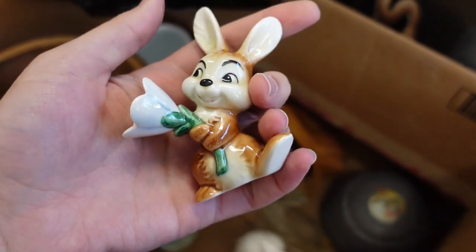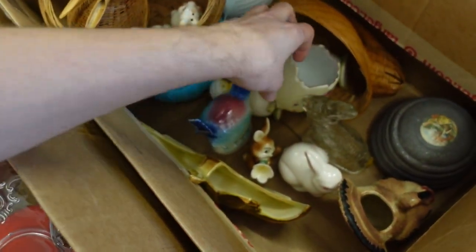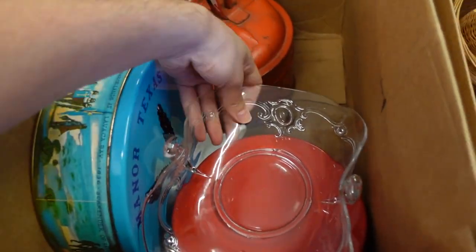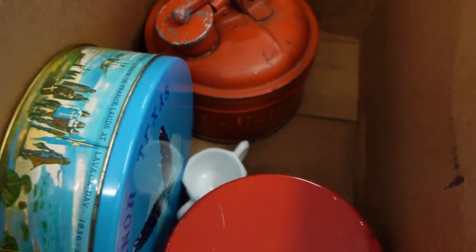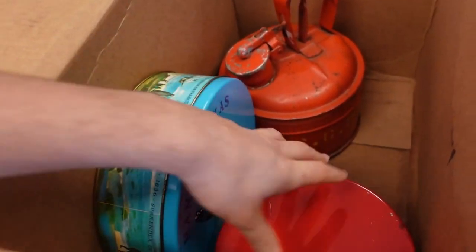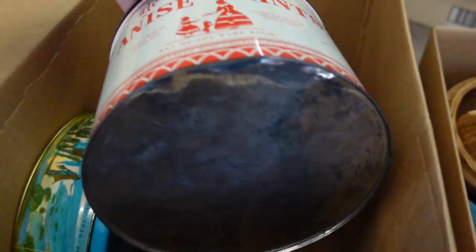I also added this Goebel bunny with a little flower — people collect Goebel and that's a cute one. In another box, there's a little piece of Heisey — you can see the H with the diamond right there. I don't find a lot of Heisey around here so that was a fun find. There are also a couple of tins included in one of the lots.